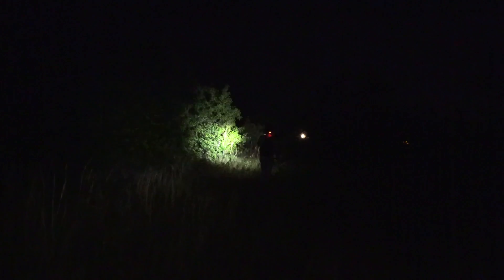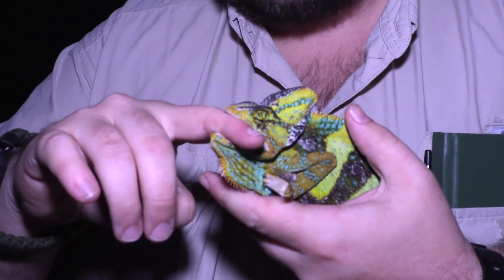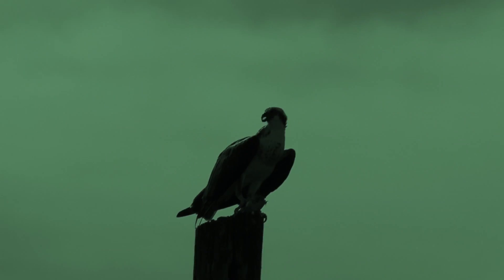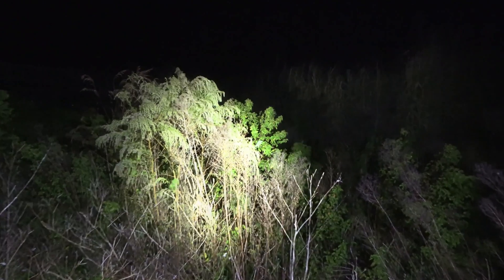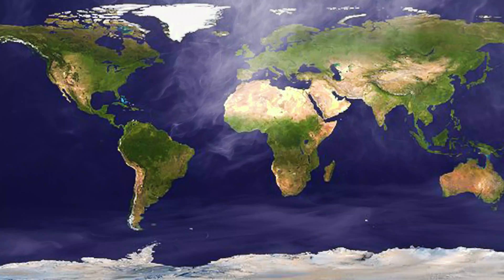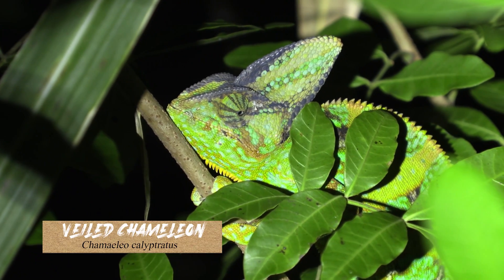Tonight, we explore some trees in the dark, and we find out just how bad a chameleon's bite can be. I'm on the prowl, hunting for an invasive lizard that is a master of stealth. Searching near the southwest part of Lake Okeechobee, I'm putting my eyes to the ultimate test, hunting for the veiled chameleon.